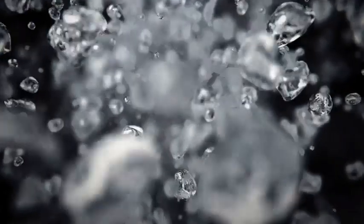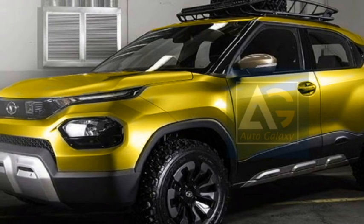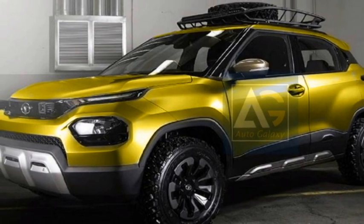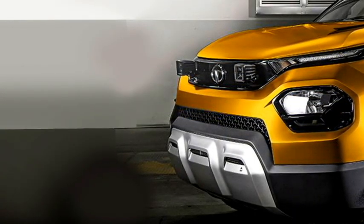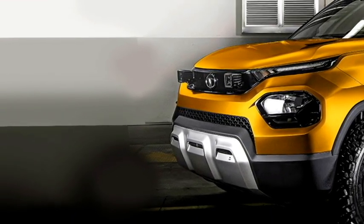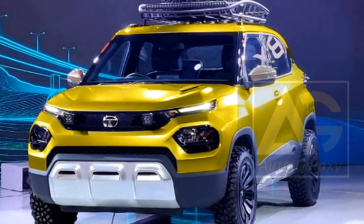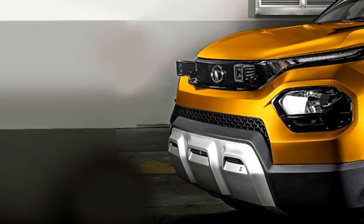Talking about the exterior look, the SUV will get a sportier rugged appearance. Up front, it is expected to get split LED projector headlights with slick LED DRLs at the top, a stylish black front grille with Tata badging at the center, wider air intakes, plenty of black cladding, an updated front bumper with bumper-mounted fog light housing, and a front silver skid plate.